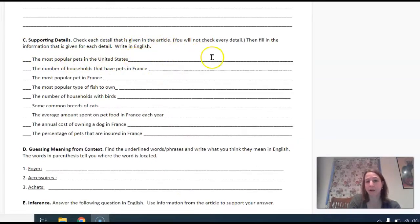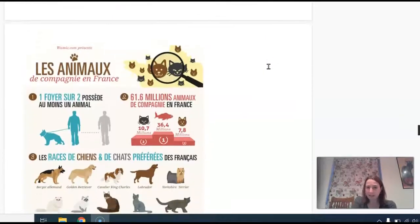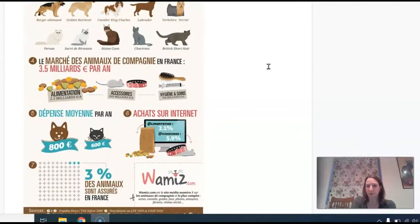You can say: one out of two households in France has at least one animal. This might be a little bit challenging — just do your best. If you have any questions, you can always email or set up a meeting with me. Au revoir tout le monde! Au revoir.